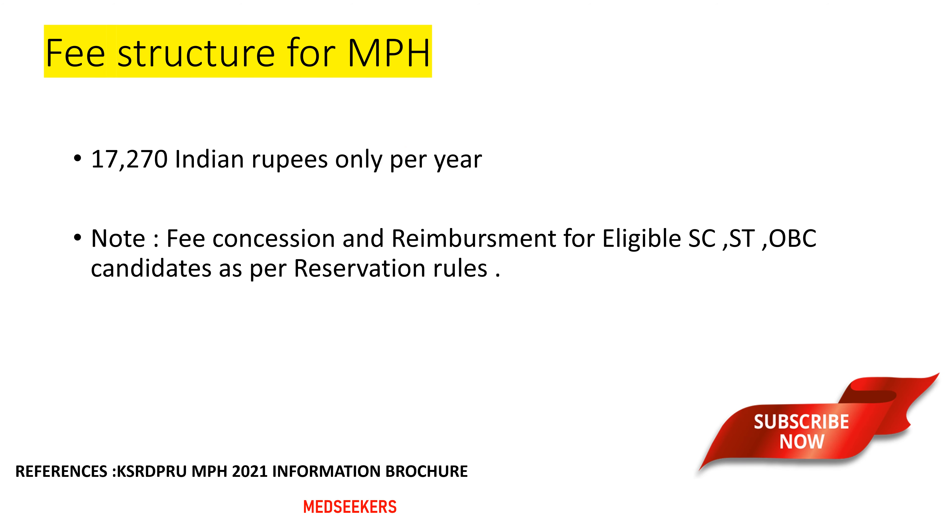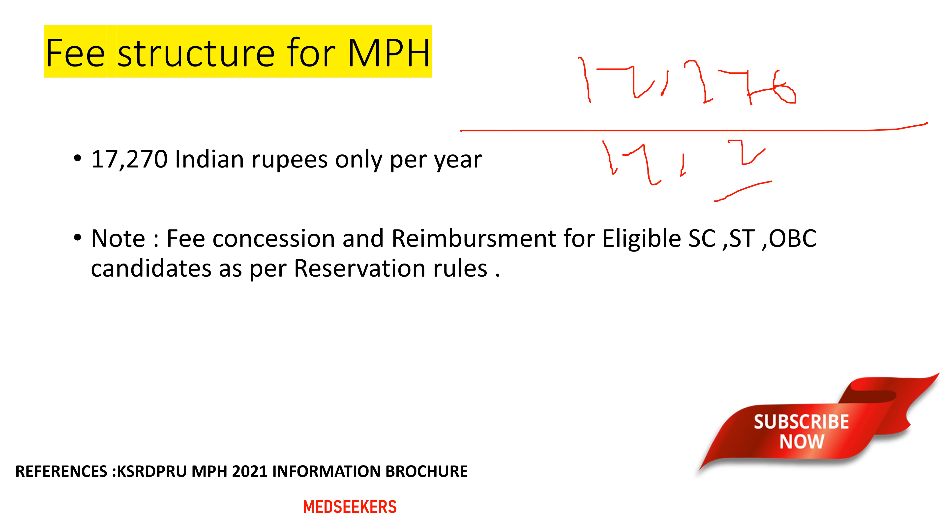Coming to the fee structure for the Masters in Public Health program at Karnataka State Rural Development and Panchayat Raj University, it is very nominal compared to all other universities. The student fee for the Masters in Public Health program is 17,270 Indian Rupees only per year. So totally for two years, it will cost you around 35,000 rupees.